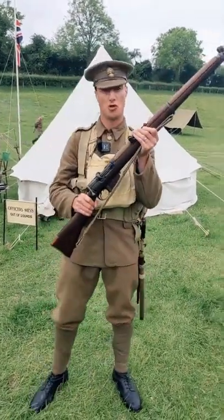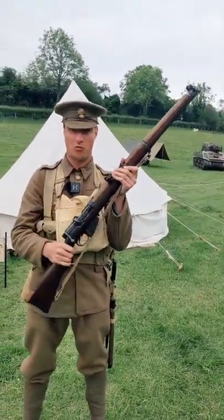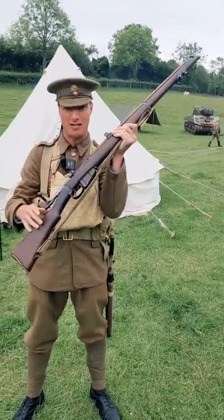This is it. This is a short magazine Lee-Enfield rifle — standard British infantry weapon used throughout the war. If you look after it, it's going to look after you. It is a bolt-action .303 calibre, ten rounds in the magazine.